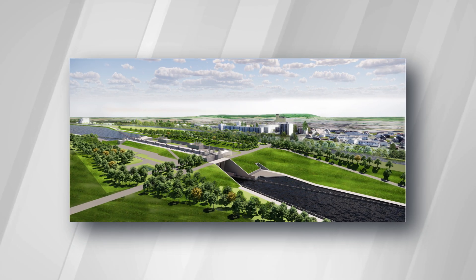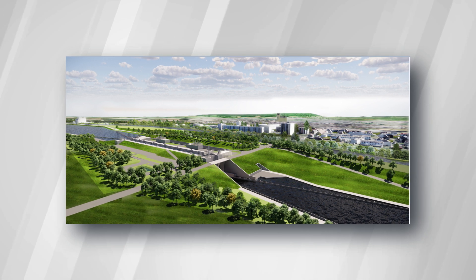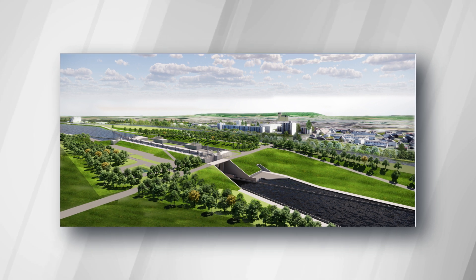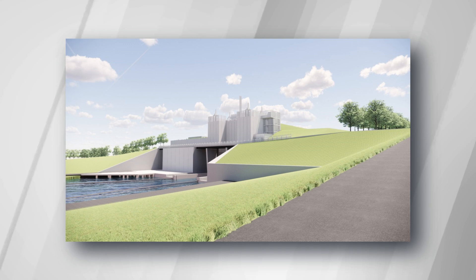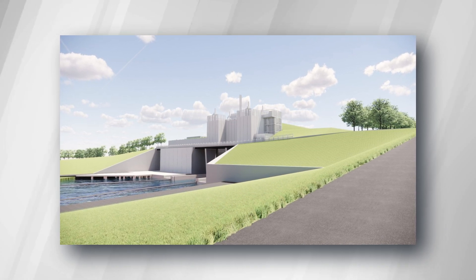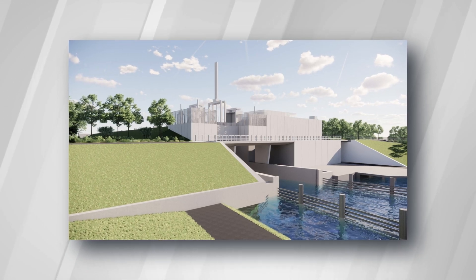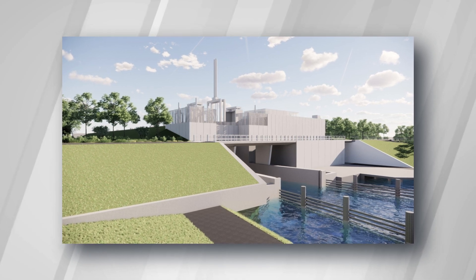Each lock chamber, approximately 200 meters long and 12.5 meters wide, allows navigation in about 30 minutes, ensuring vital efficiency for smooth traffic flow along the canal. The construction of these locks, especially those exceeding 25 meters in height, distinguishes them as the largest of their kind in Europe, underscoring the grand scale and ambition of the project. The giant lock, resembling a 10-story building in height, efficiently manages substantial water volumes.